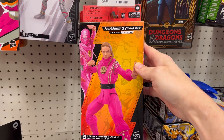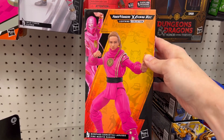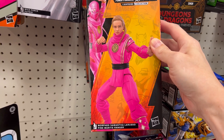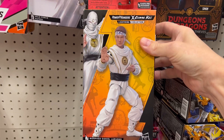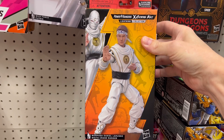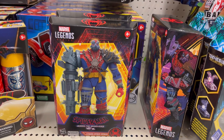Looks like we have a Power Rangers and Cobra Kai crossover — that's right. They have figures of Samantha LaRusso and Daniel LaRusso. Man, they are crossing everything over. Not a fan of all the crossovers; some are dope but not as many as they're doing.